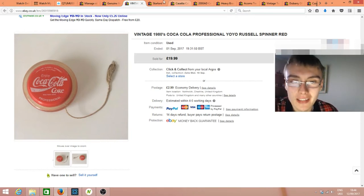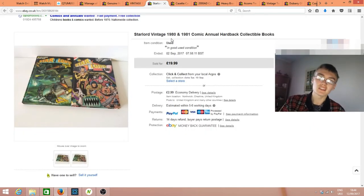When someone doesn't pay it's annoying but that's how it goes in this game. Next were these Starlord vintage 1981 annuals — £20 plus postage, something that is pure profit after postage and fees. My bread and butter range is generally anywhere between about £10 and £20-25. These came from an auction job lot that cost me £10 plus commission, and I'm well into profit — I think I've made close to £100 on them now.